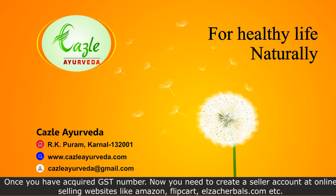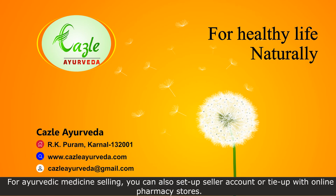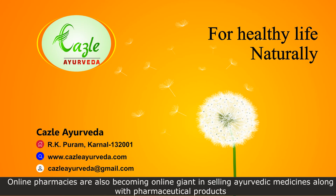Once you have acquired a GST number, you need to create a seller account at online selling websites like Amazon, Flipkart, ElzaCherbals.com, etc. For ayurvedic medicine selling, you can also set up a seller account or tie up with online pharmacy stores, which are becoming major players in selling ayurvedic medicines along with pharmaceutical products.